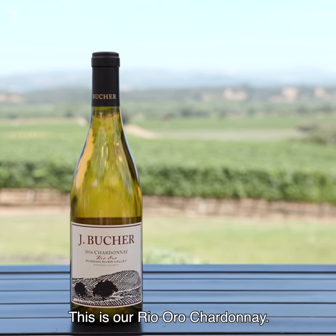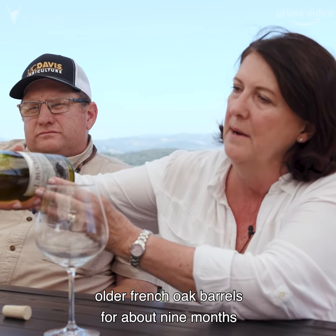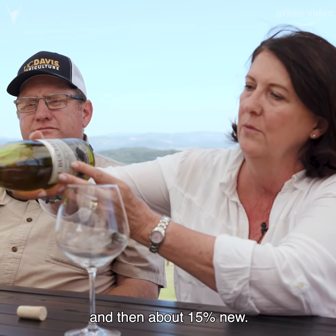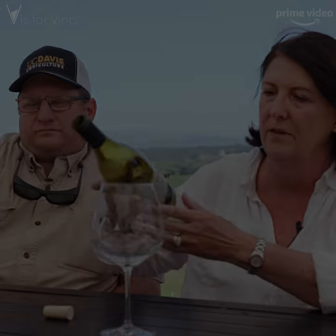This is our Rio Oro Chardonnay, aged in mostly neutral French oak — older French oak barrels for about nine months, with about 15% new. It has some bright acidity; we try to keep the acidity up in all of our wines.